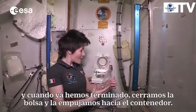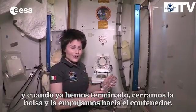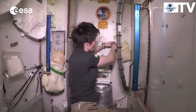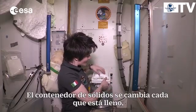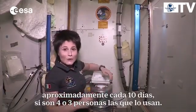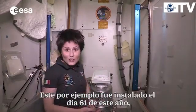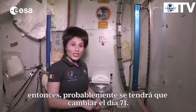When we are done with our business, we close the bag and push it down into the solid waste container. Then, of course, as a courtesy to the next person, we put a new fresh bag inside. The solid waste container gets changed when it's full, which is roughly every ten days for a crew of three people. This one, for example, was installed on the 61st day of this year, so probably around day 71 we will have to change it again.